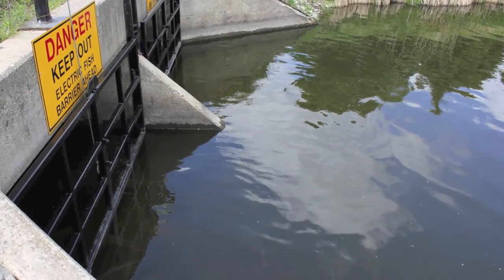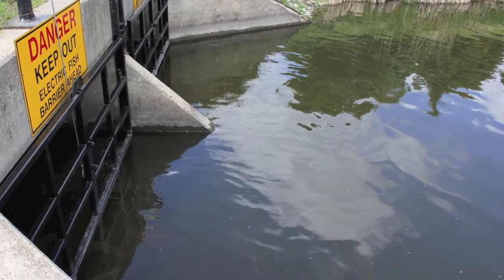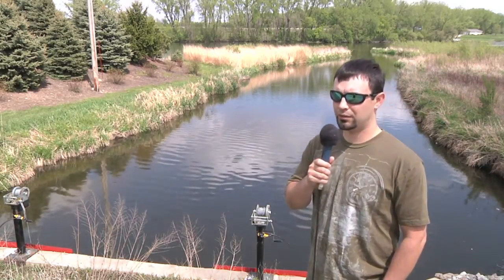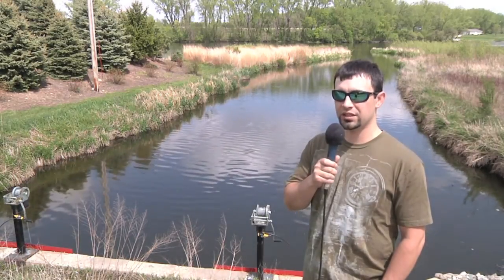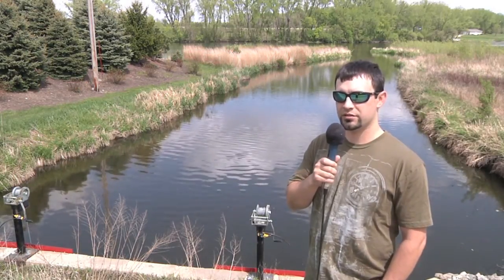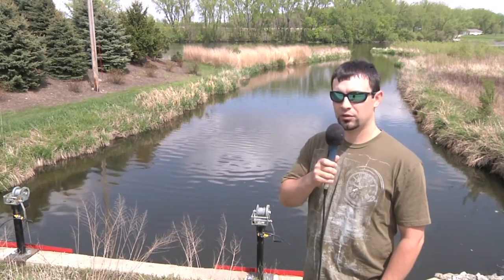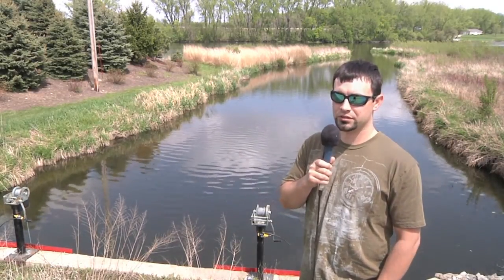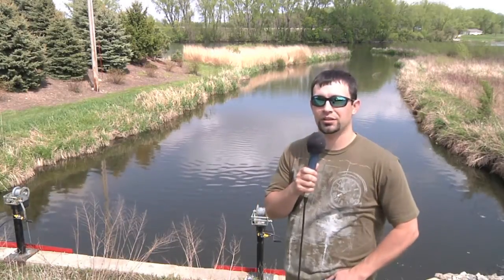This fish barrier is something to be careful about too. There are some signs posted and safety gates on the upstream and downstream ends. We're really hoping people don't get too close to them, because there is a safety issue. Carp have degraded water quality in our lakes.